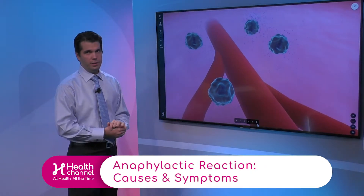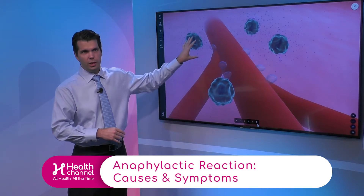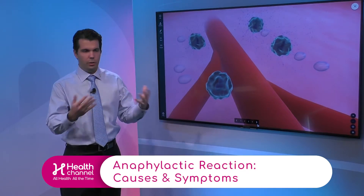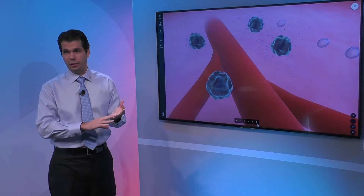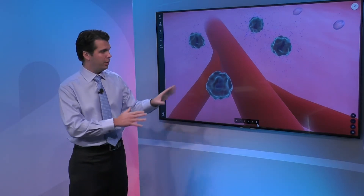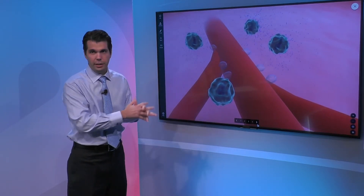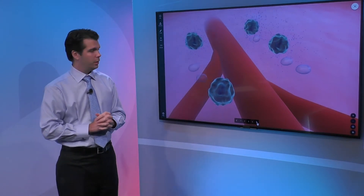This is basically what anaphylaxis is. We have these immune cells that are releasing histamine, and histamine was originally designed to protect us against insects, worms, and other infections. But in modern day we don't have those things around, so histamine is now released by our bodies inadvertently when we have these reactions to antigens.